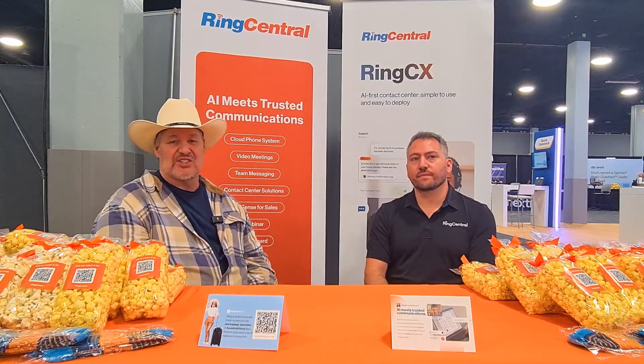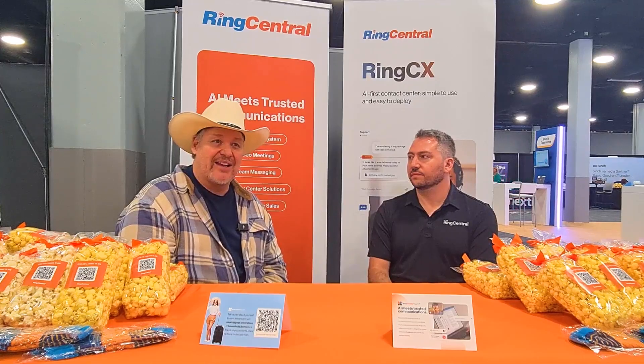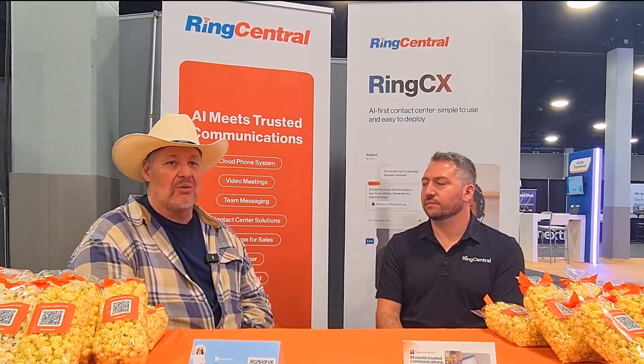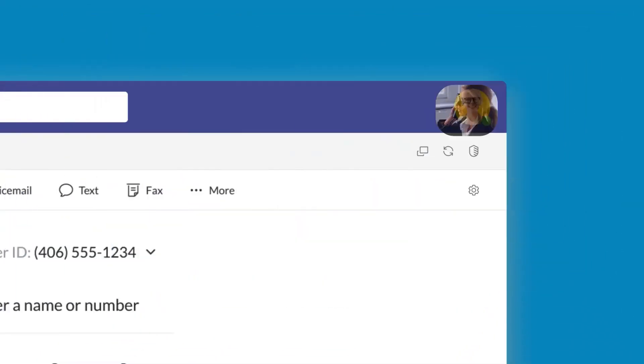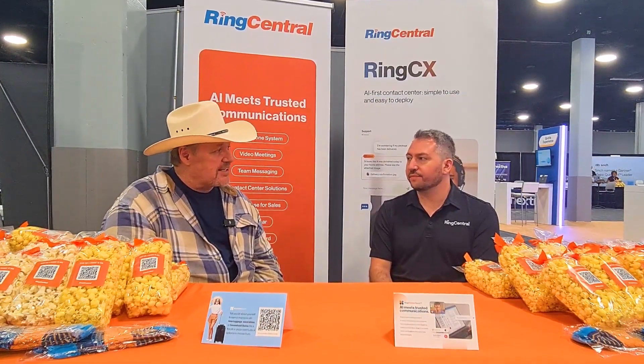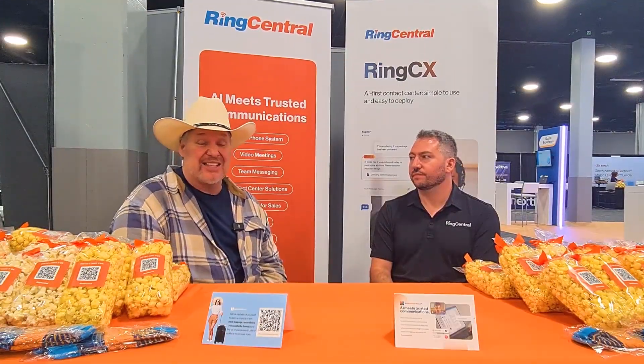Coming in at feature number two of the top five RingCentral business features for 2024: RingCentral for Microsoft Teams. I am passionate about this because Teams is something you either love or hate. Microsoft is a staple in the environment — a lot of us use it. Instead of competing with it, we embraced it. We put in the communication piece, that telephony piece, with the uptime we offer. Right now we're getting up to six nines of uptime, meaning we're up 99.9999% of the time — down less than four minutes a year.